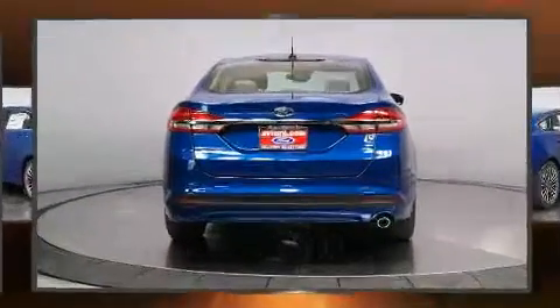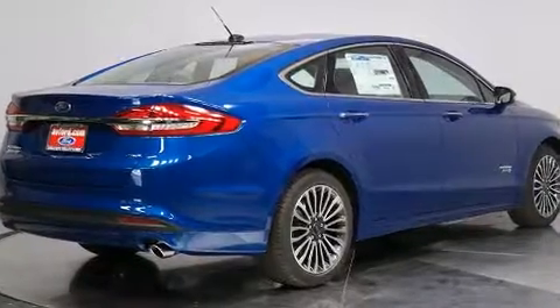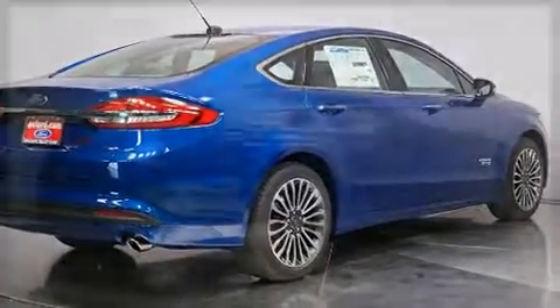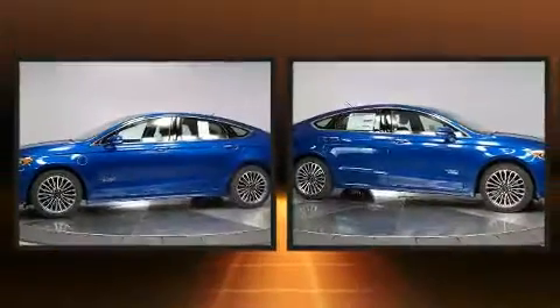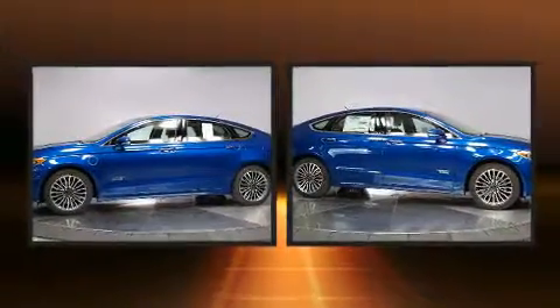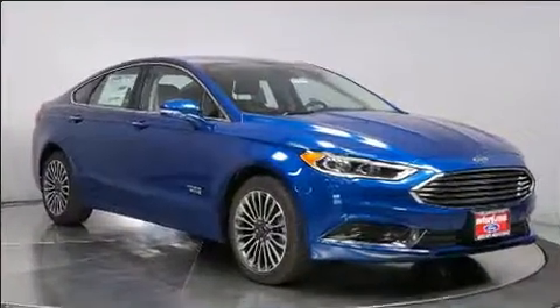Top features include power front seats, delay-off headlights, speed-sensitive wipers, and cruise control. Features such as automatic climate control and leather upholstery prove that economical transportation does not need to be sparsely equipped.